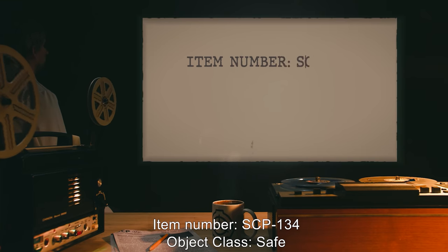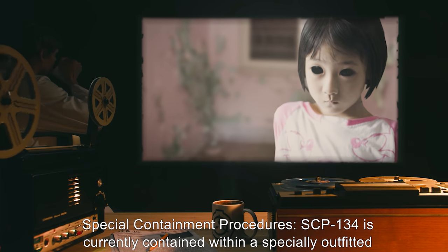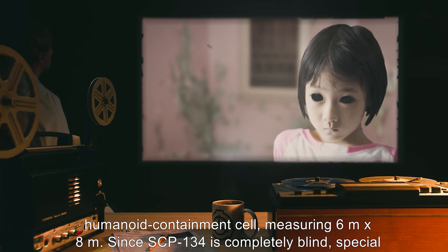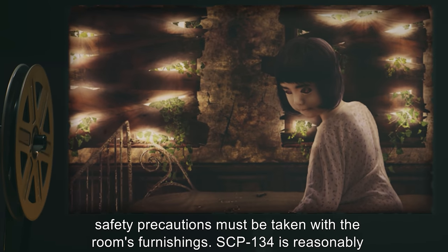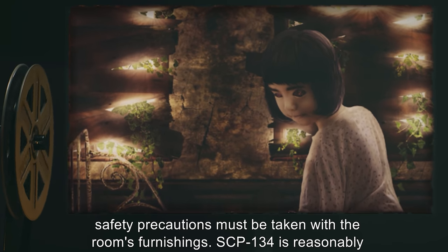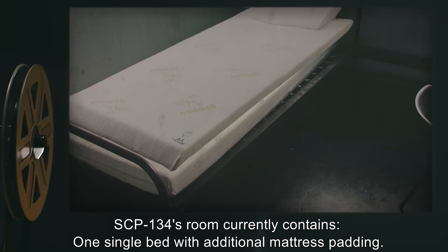Item number SCP-134. Object class: Safe. Special containment procedures: SCP-134 is currently contained within a specially outfitted humanoid containment cell measuring six meters by eight meters. Since SCP-134 is completely blind, special safety precautions must be taken with the room's furnishings. SCP-134 is reasonably accustomed to the position of all objects in the cell and navigates mostly from memory.